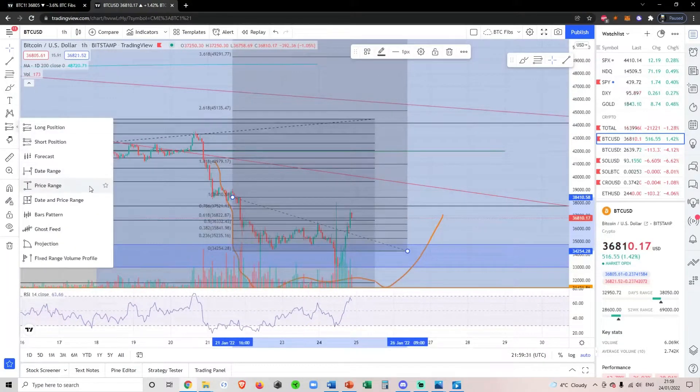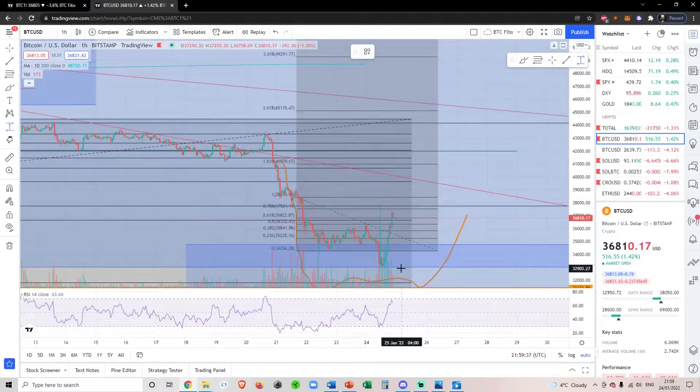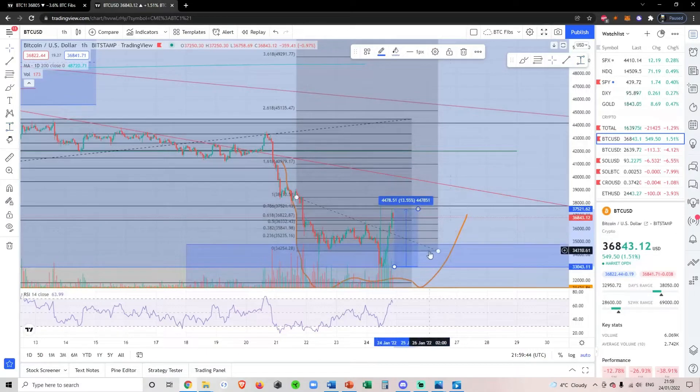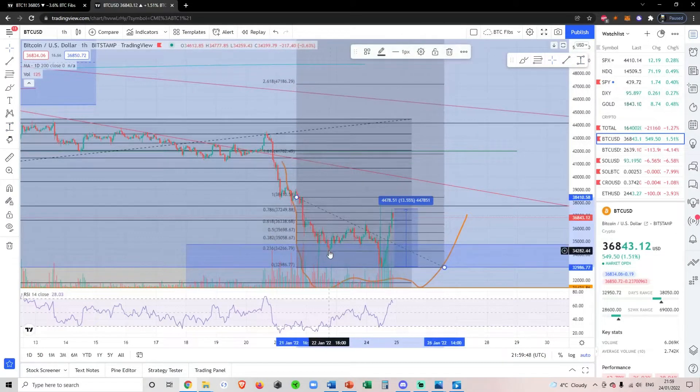I'm going to make a quick update on the Bitcoin price. Not too much has happened — we can see that we've had a bounce here, about 15% in a day, so not the worst. We have made a new low.